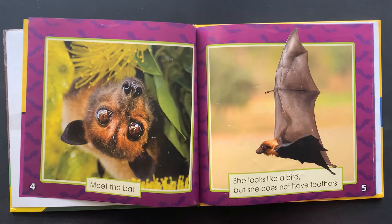Meet the bat. She looks like a bird, but she does not have feathers.